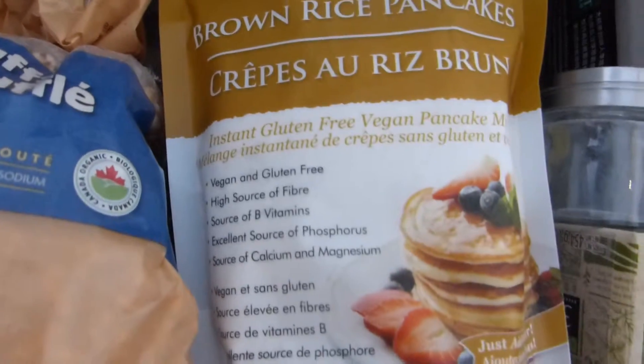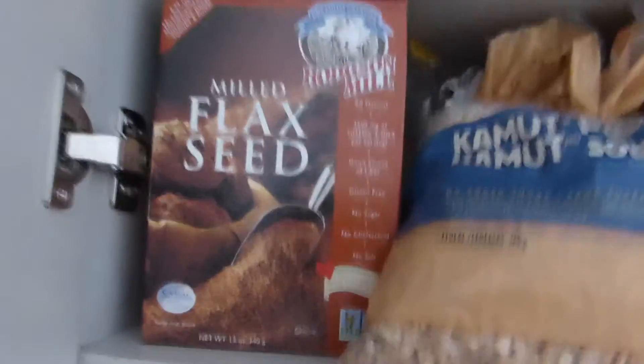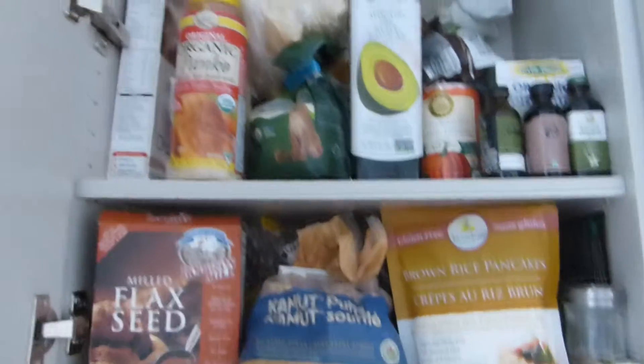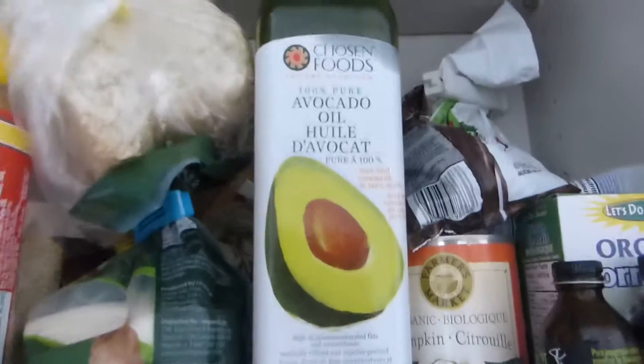Over here is the freezer — not going to go in there, too much work. This is my cabinet with my food; over there was my roommate's. Today I made pancakes — completely vegan, no dairy. Usually you add eggs or milk but this mix just says add water. I also have cereal, flax seeds — highly recommended because they fill you up and expand in your stomach — and chia seeds, which do the same thing.